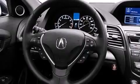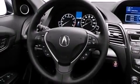Its top features include a voice-activated navigation system, Bluetooth mobile device connectivity, a rear-view camera, voice activation technology, a sunroof, speed-sensitive volume controls, high-intensity headlights, and a premium audio system.